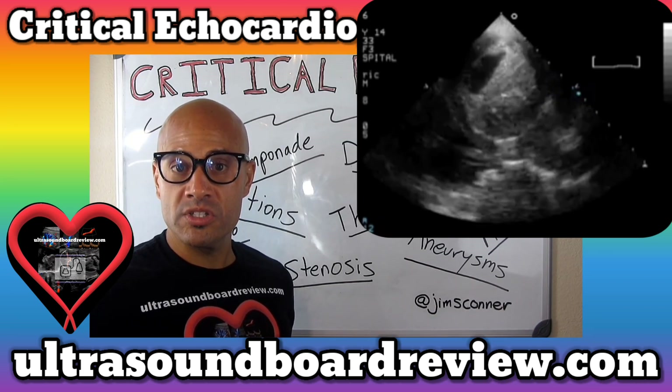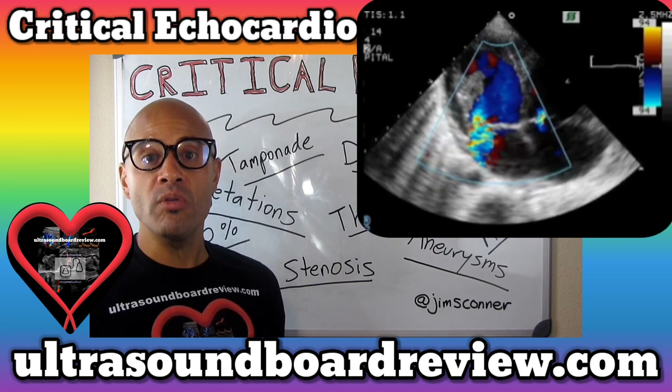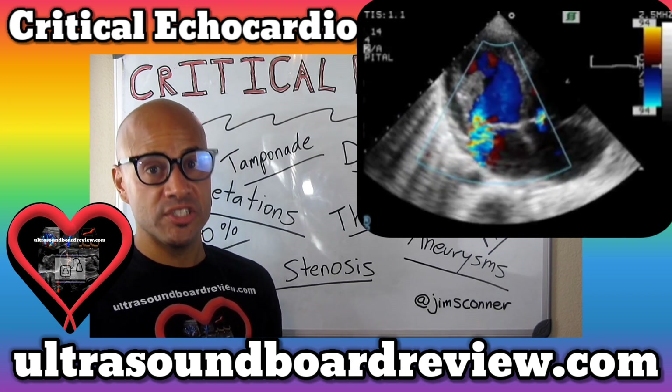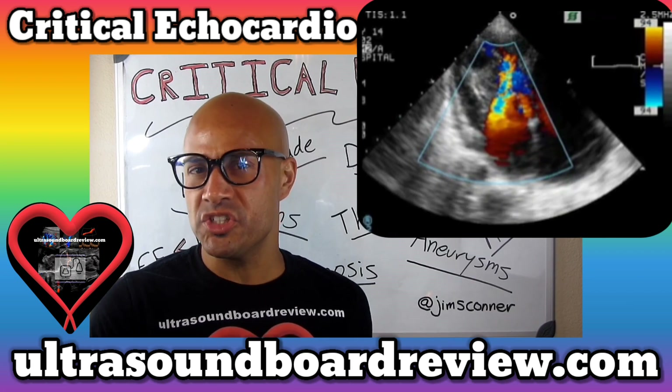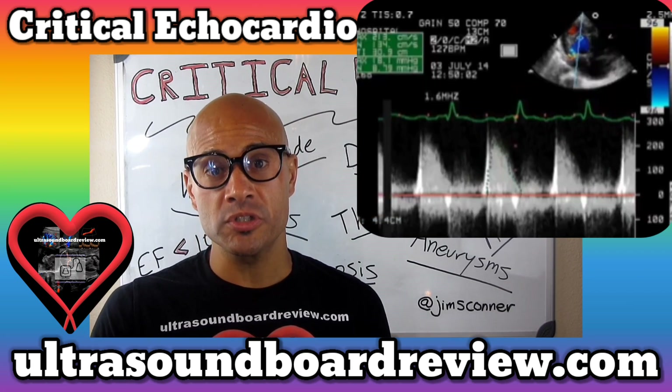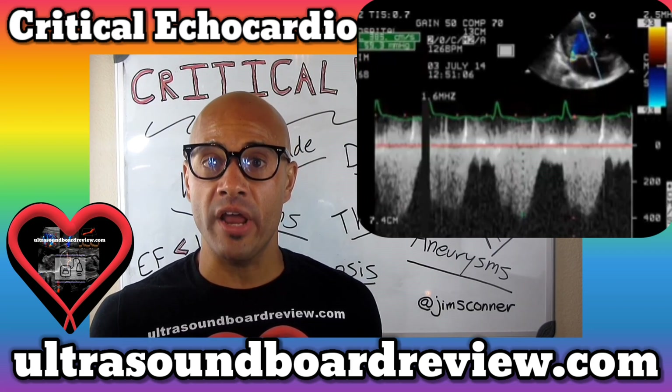What's the one thing that we're concerned with here? If you watched our first video, you should already know that this is not a thrombus nor vegetation. Based on this patient's history, that kind of gives you an idea of what this might be. Tumors associated with tuberous sclerosis are rhabdomyomas. This is the most common benign cardiac tumor in children.